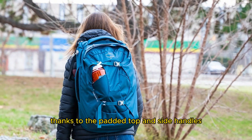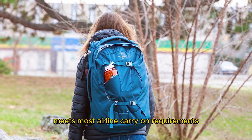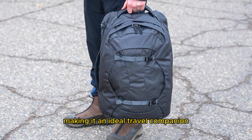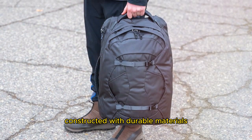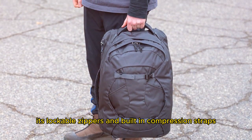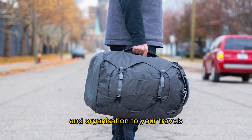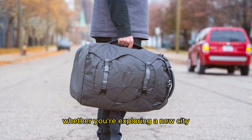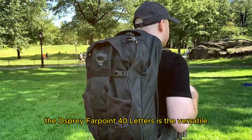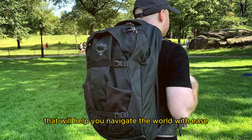Carry it comfortably with the stowaway harness and hip belt, or carry it like a duffel bag thanks to the padded top and side handles. Its 40-liter capacity meets most airline carry-on requirements, making it an ideal travel companion. Constructed with durable materials, this backpack can withstand the demands of rugged journeys. Lockable zippers and built-in compression straps add an extra layer of security and organization. Whether exploring a new city or embarking on a wilderness adventure, the Osprey Farpoint 40 Liters will help you navigate the world with ease.